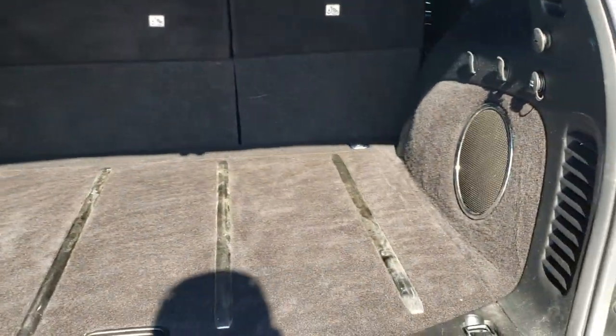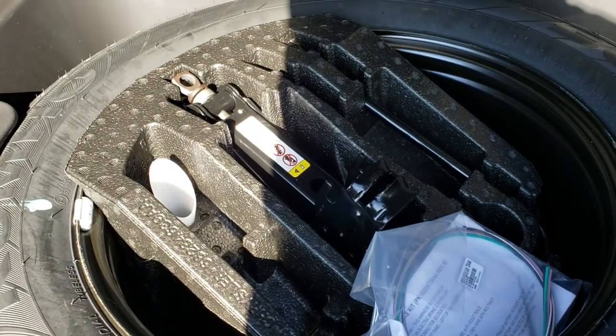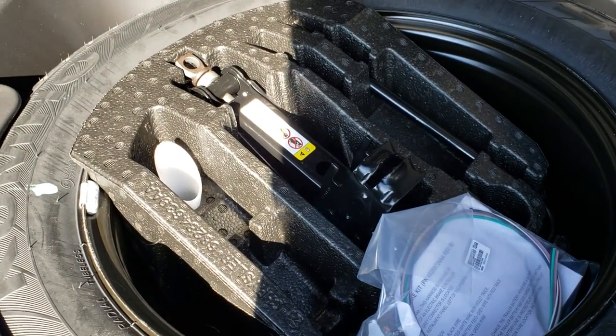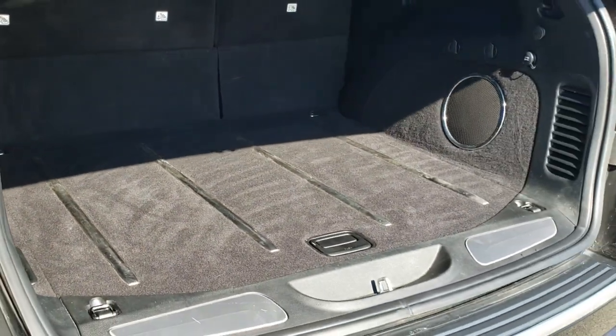Back storage area is in really nice shape. It does have the factory subwoofer back here. No rips or tears on this storage area. And it does have a spare tire with the jack tools back here as well. Those seats fold down for extra storage. To put the gate down, just press that button — it'll beep at you three times and then it'll come on down.